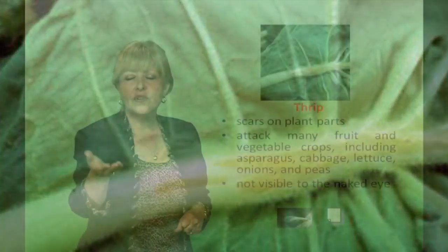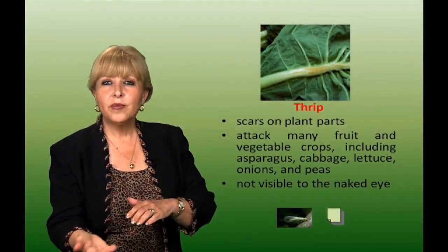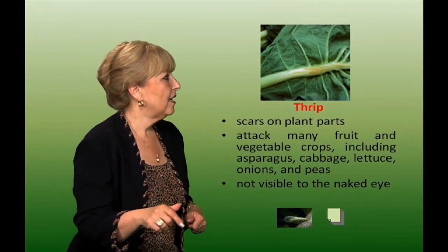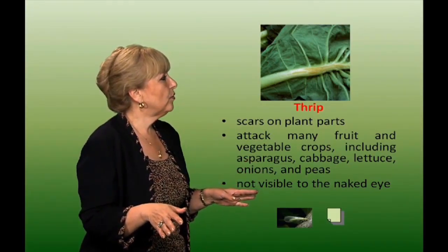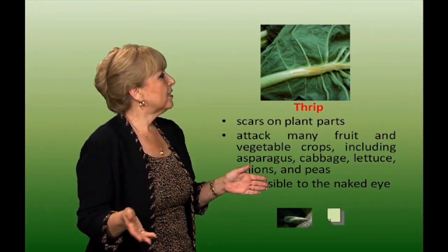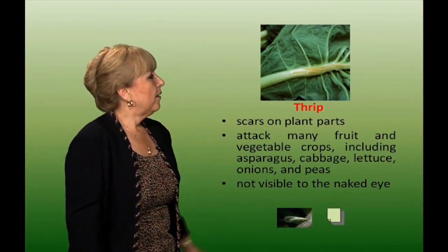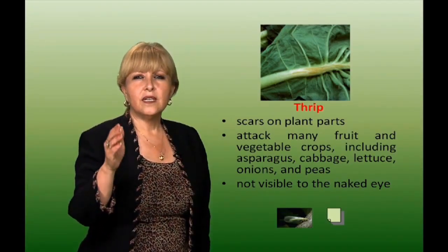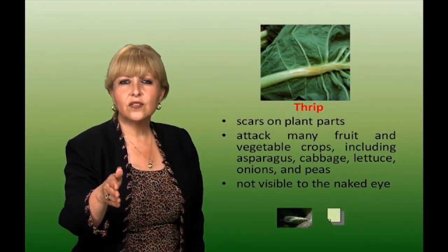Thrip. They leave scars on plant tissue, on the stems, and on the veins of the leaf. If you want to know they're there, put a white piece of paper underneath, shake the plant, and you'll see little black specks. They attack many types of fruits and vegetables, including asparagus, cabbage, lettuce, onions, and peas. They're not visible to the naked eye, but a beneficial insect that controls them would be lacewing.